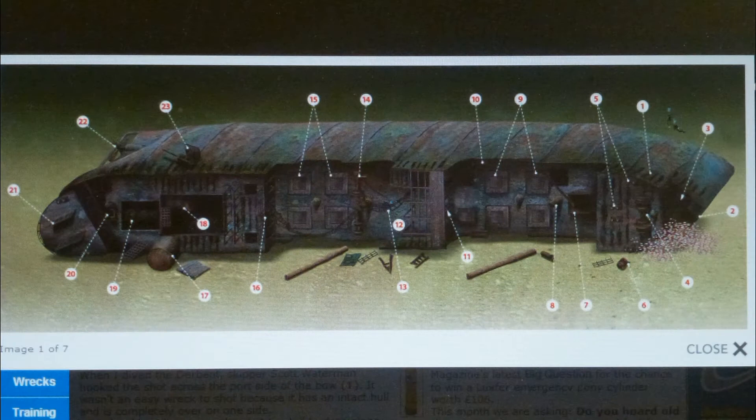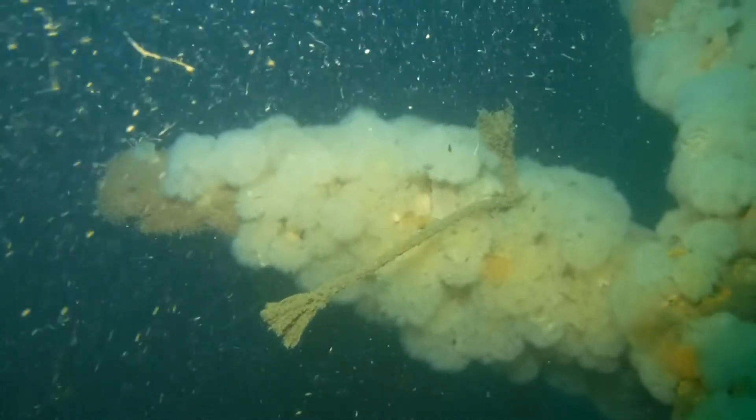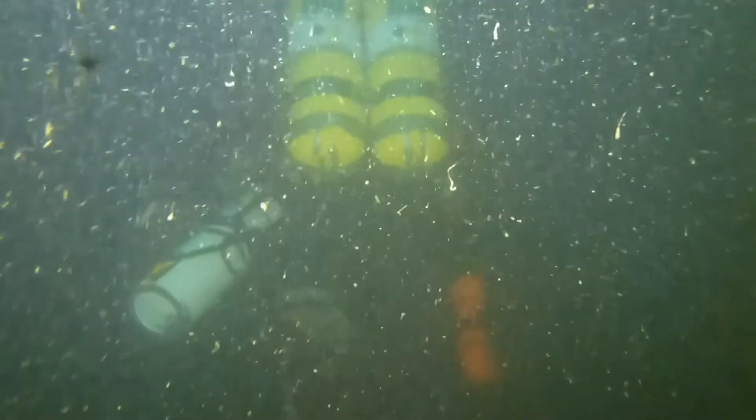This is the diver net photograph of the wreck. The shot was on the bow and we swam to the stern where we bagged off. It's a typical Liverpool Bay wreck because it's covered in dead man's fingers and plum rose anemones.